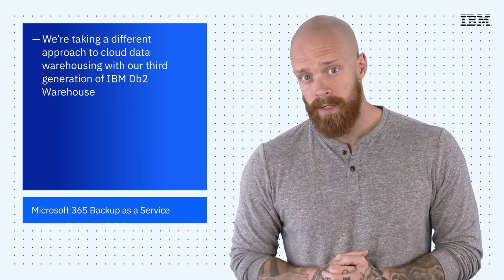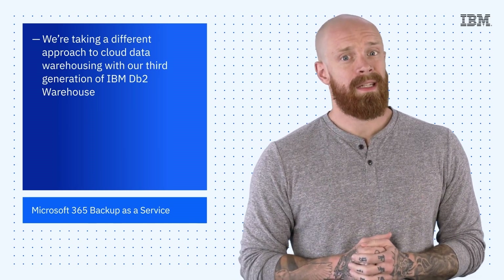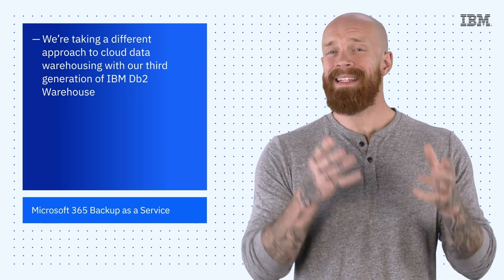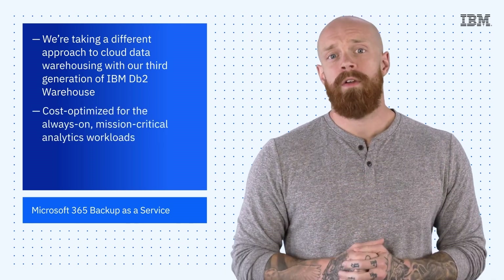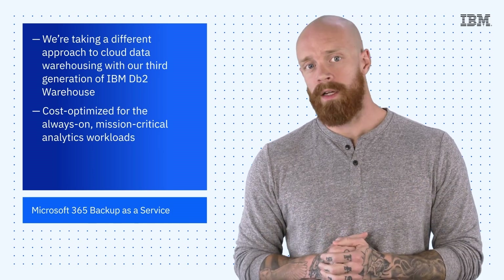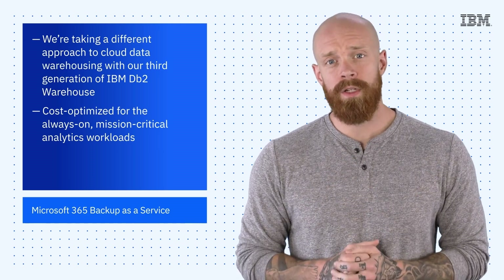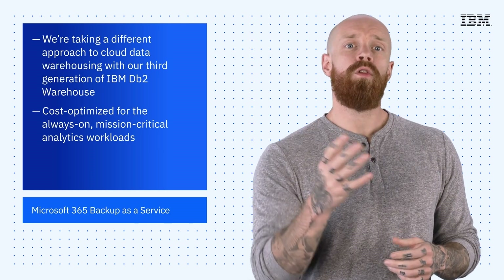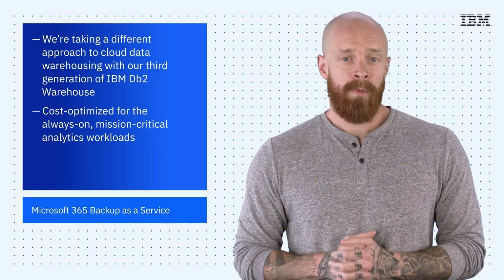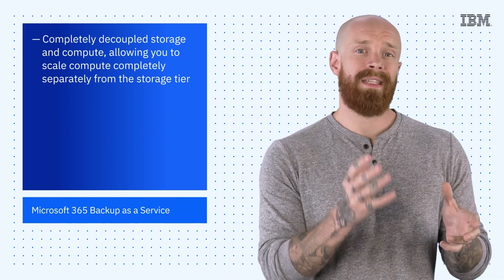Next up, I want to talk about how we're taking a different approach to cloud data warehousing with the third generation of IBM DB2 Warehouse. Data warehouses are mission-critical assets for your business to make quick, real-time decisions, but analyzing massive quantities of data has always been expensive. That's why we've cost-optimized the third generation of our cloud data warehouse for always-on mission-critical analytics workloads. We use inexpensive cloud-native object storage to significantly reduce your storage costs while improving performance over traditional block storage-based deployments. The new IBM DB2 Warehouse completely decouples storage and compute, allowing you to scale compute separately from the storage tier.